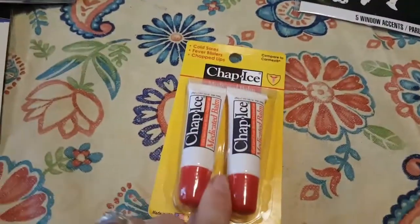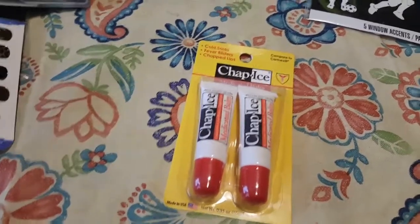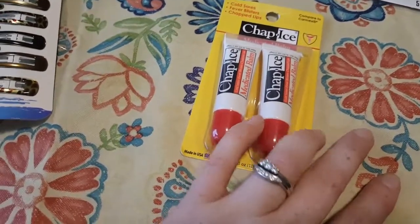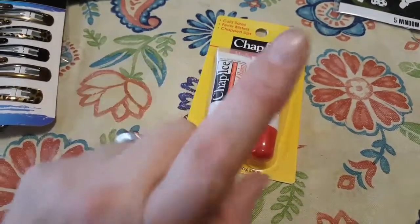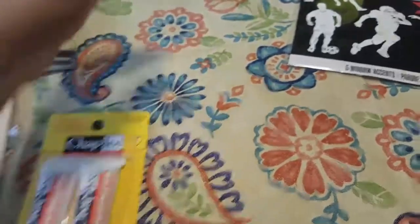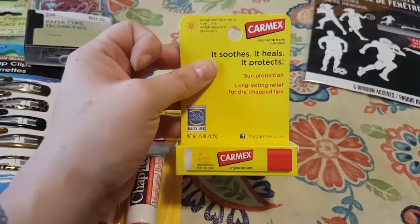My daughter unfortunately gets cold sores. I grew up getting them all the time on my lip. My grandma always told me it was the evil in me coming out — apparently I was really evil at that age. I got some of these because the ChapIce actually says it's medicated for cold sores, fever blisters, and chapped lips. And never leave home without some Carmex, because Carmex is Carmex.